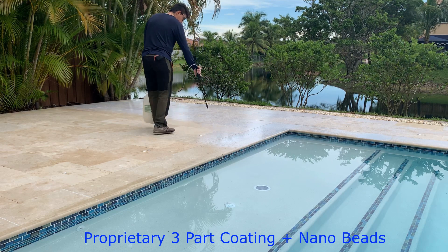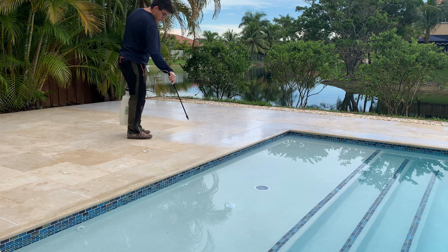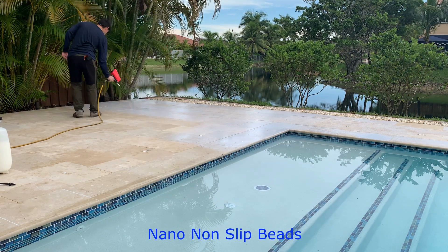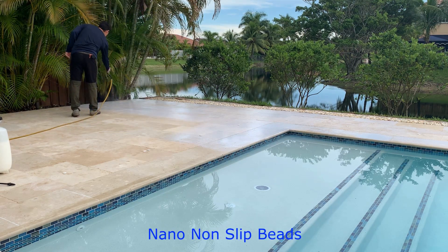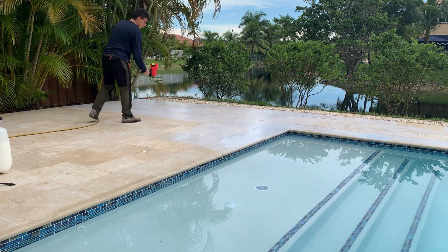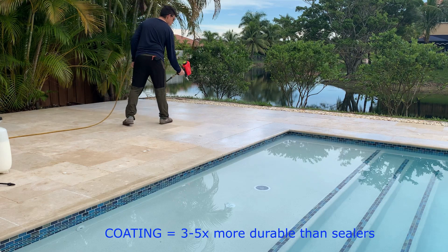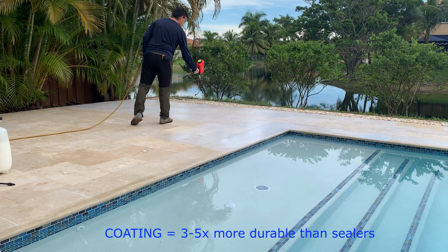What this is is a specialty coating, and combined with that coating we have our nano beads that provide the non-slip profile. That's what we're doing here, and this is completely different than applying just a common sealer.